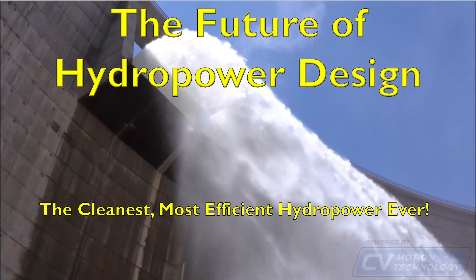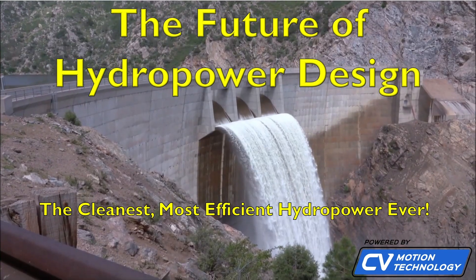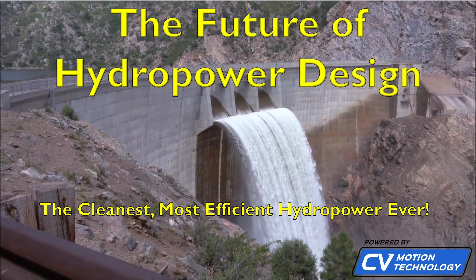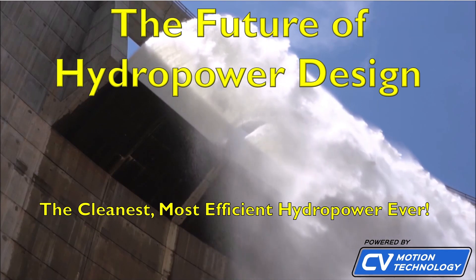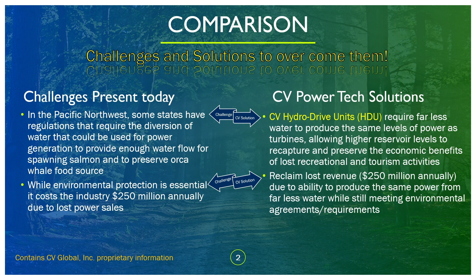Hello viewers, today we're going to have a look at the future of hydro power design, basically utilizing our patented CV motion technology in order to improve water utilization. So let's dive deep into it.